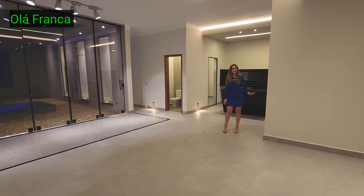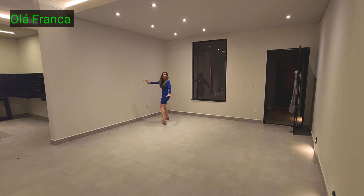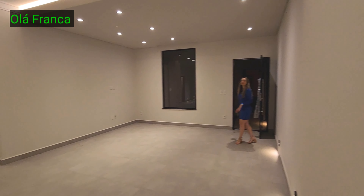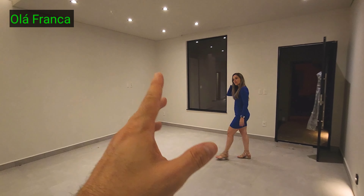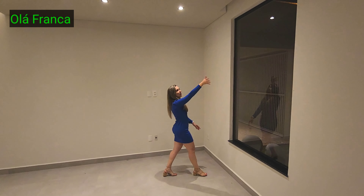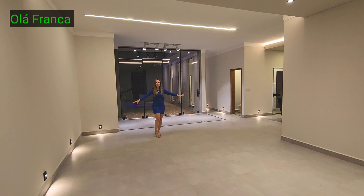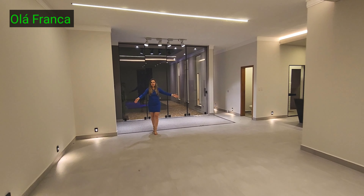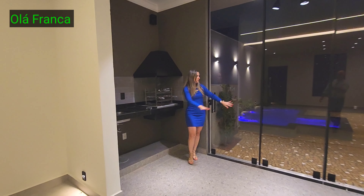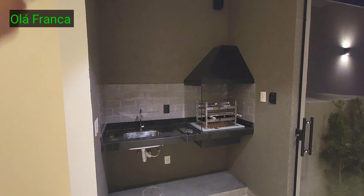Debaixo desse LED iluminando, você vai colocar uma mesa de jantar pra 10 lugares. Bem espaçoso. E aqui, área gourmet: churrasqueira, pia, pra você usar a piscina. Um conceito diferente porque a área gourmet é integrada com a sala — geralmente é com a cozinha. Aquilo ali são caixas de som e aqui você conecta seu celular.